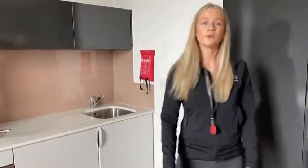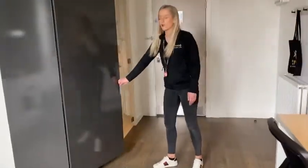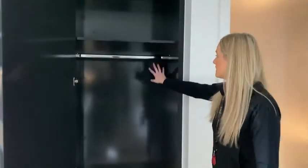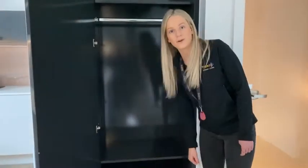Moving around to this space, I'm going to show you your wardrobe. This is where you can hang your clothes and store some of your clothes that you've not put in your drawers. You've got a really large shelf to the top, a rail in the middle which we have provided some hangers for, and then some more shelves to the bottom.